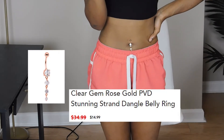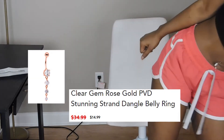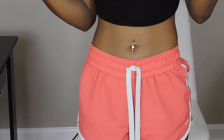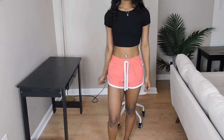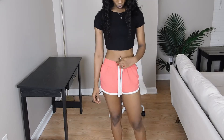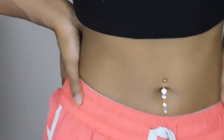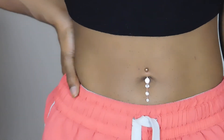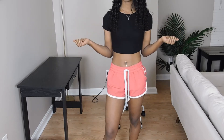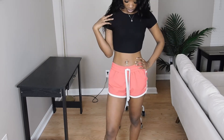Okay y'all so this is the next one. This is called the Clear Gem Rose Gold PVD Stunning Strand Dangle Belly Ring — that's a handful but that's what it's called. This is pretty cute. I really like dangle belly rings. Don't get this if you're not flashy because it's flashy. I'm digging the rose gold — I've never really been a sterling silver type of girl. I always go for gold or rose gold. This is simple but it's also extra. I just wish the diamonds were more shiny, but they're not real so I guess I'll have to get real diamonds next time. Other than that, this is really cute.